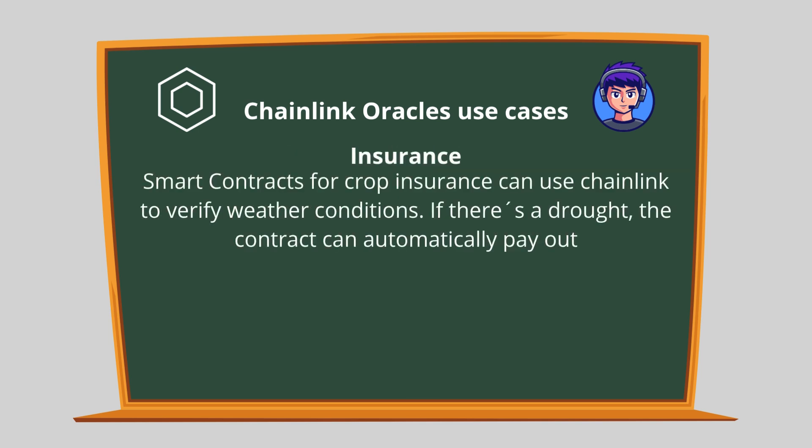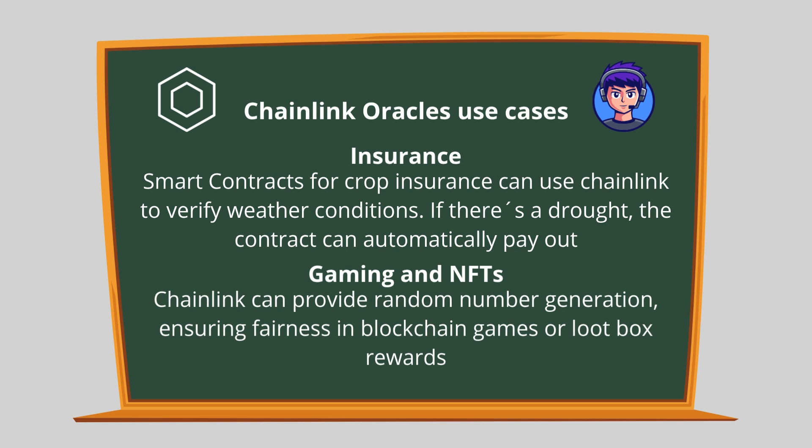Insurance: smart contracts for crop insurance can use Chainlink to verify weather conditions. If there's a drought, the contract can automatically pay out. Gaming and NFTs: Chainlink can provide random number generation, ensuring fairness in blockchain games or loot box rewards.